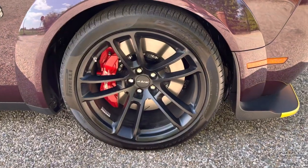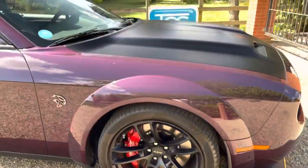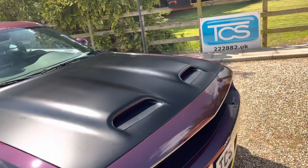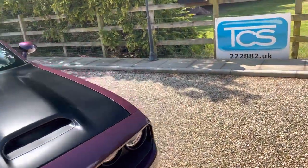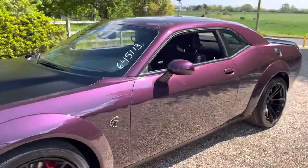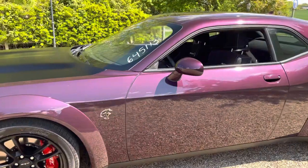We've got the huge Brembo brake package on this vehicle. Standard gas guzzler tax is $2,100, which you'll be delighted to pay, and a destination charge of $1,595 — that's the standard charge for delivery across the US, so we still have to pay it because it's an internal fee.